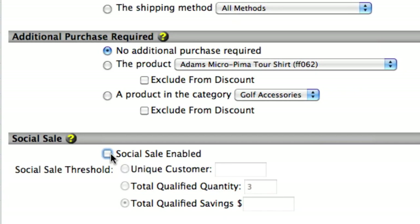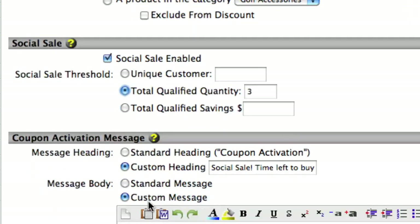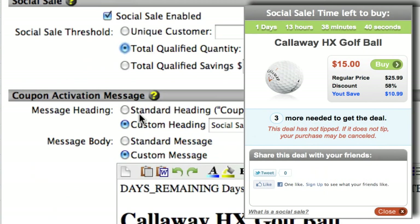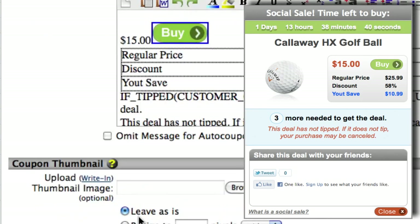You'll then check the social sale settings and configure the social sale threshold, which can be based on the number of unique purchasers, number of products ordered, or the total qualified savings. You can then add an activation message that contains the details of the sale, which will be displayed to the buyer when the promotion is activated.